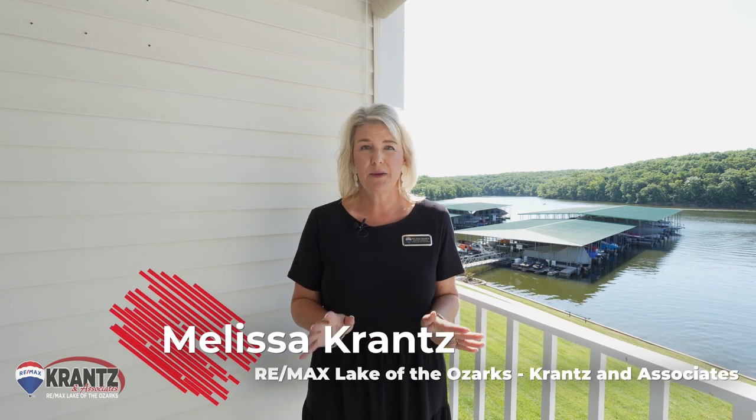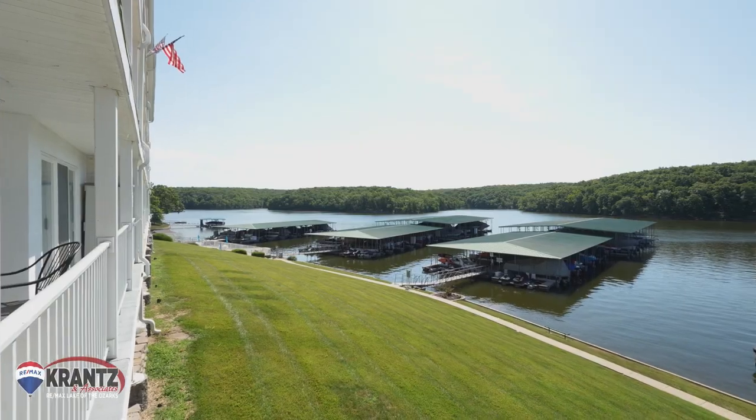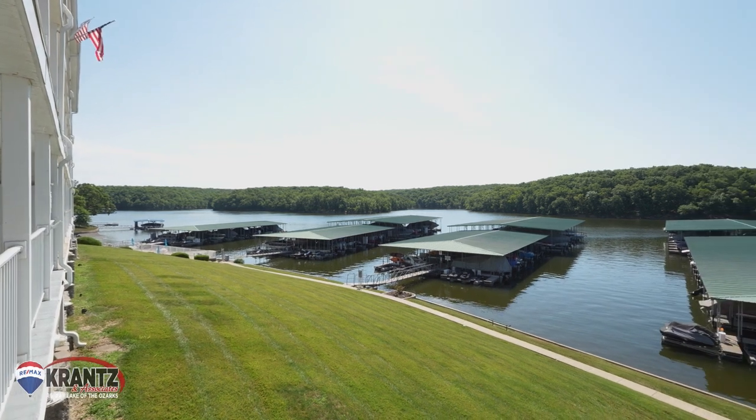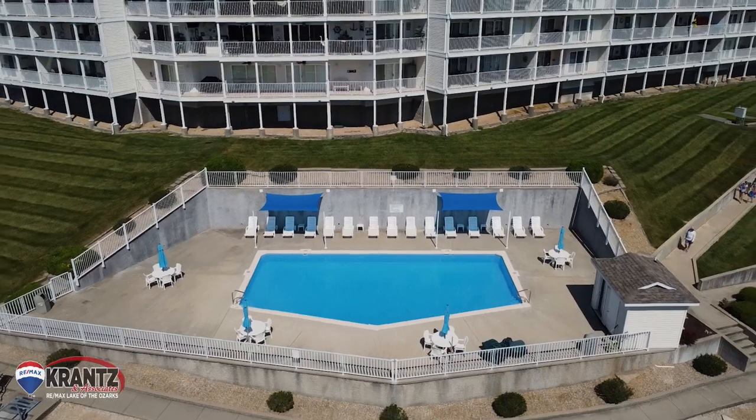Welcome to 111A Parkview Bay. This is a three-bedroom, two-bath condo. It includes a 12 by 32 boat slip, which is directly right here — easy access to get to your boat dock. And then one of three pools is just right around the corner.